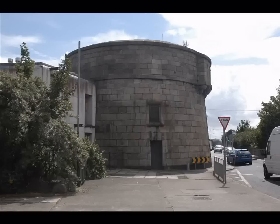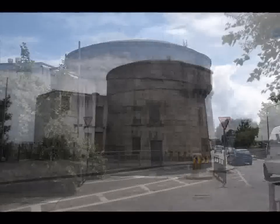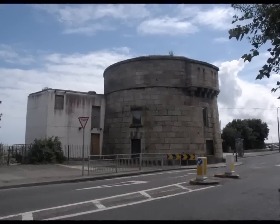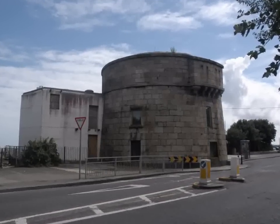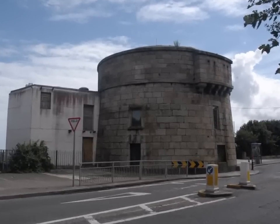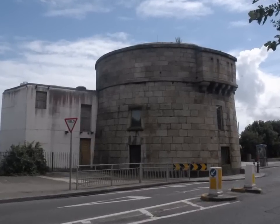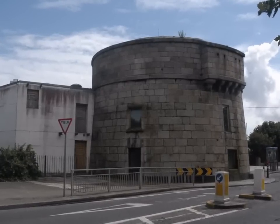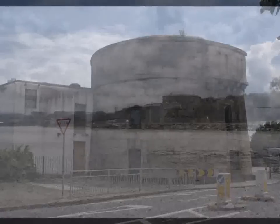When the Sandymount Martello Tower was not needed for defence any more, it was used as an office by the Dublin United Tramways Company. It later became a restaurant, but now nobody lives there. This is the case with most of the other towers. Close by, the Martello Tower at Seapoint was once an ice cream shop, while the Martello Tower at Bray was owned by Bono from U2.